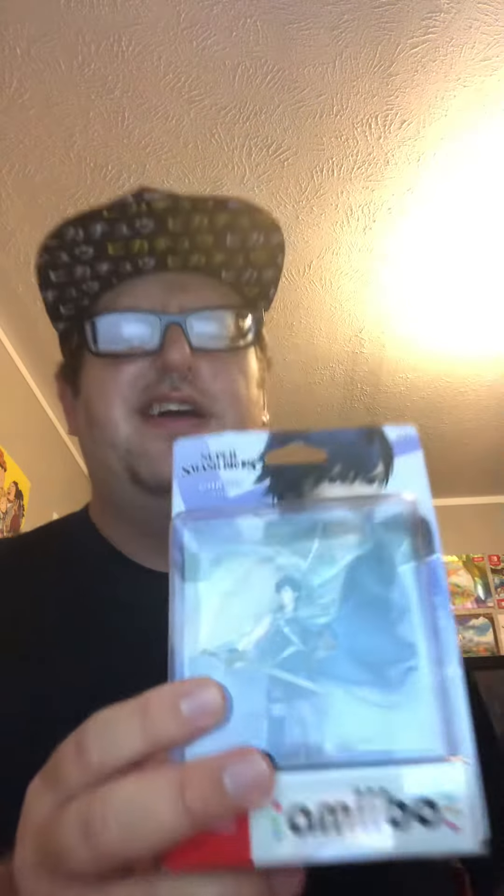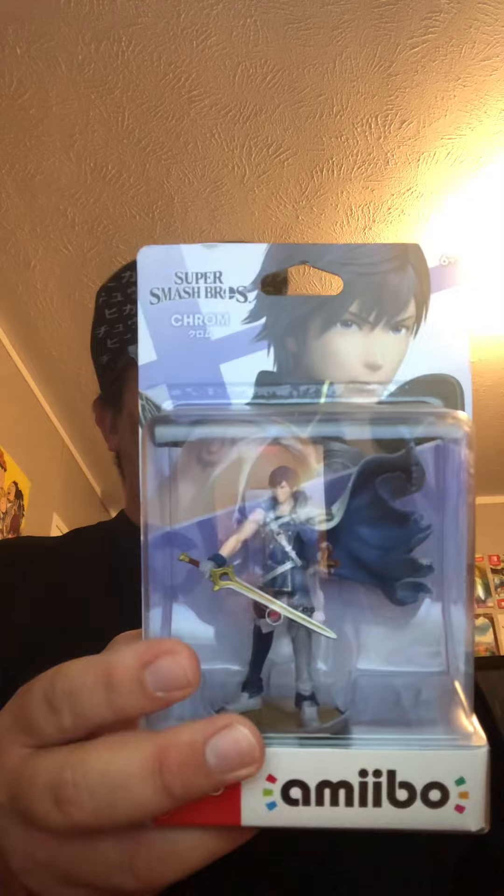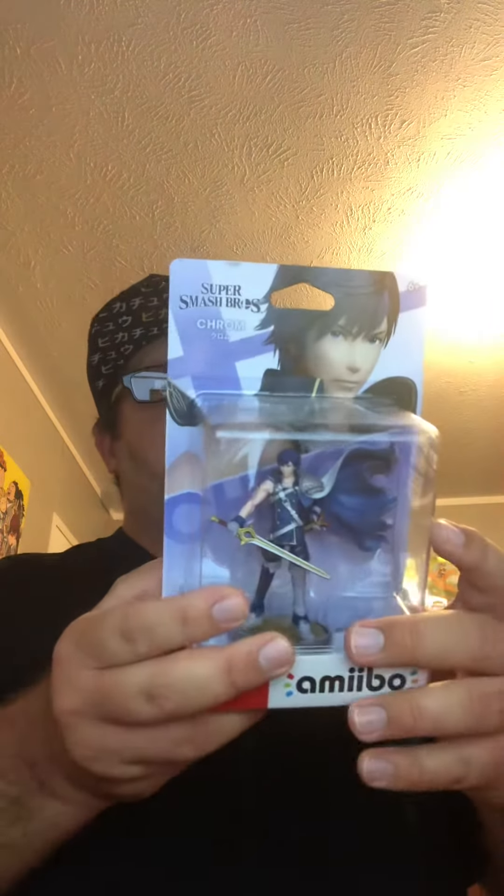Hello all of you prestigious peeps out there. It is me, Prestigious PG, back with another unboxing video. Today I was at Best Buy and I got the last one available, which is a Chrom amiibo from Fire Emblem Awakening and Super Smash Bros. Ultimate. So here we go, let's unbox Chrom.